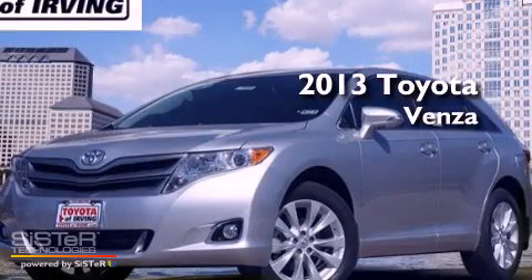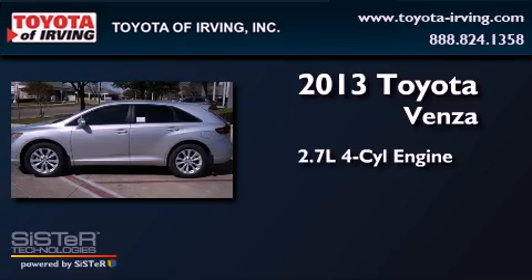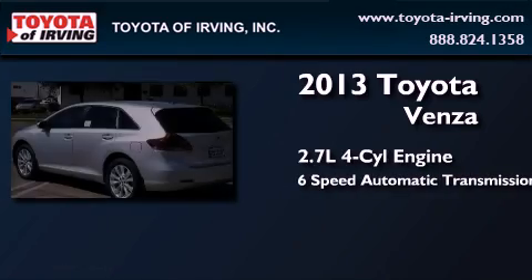This is a brand new 2013 Toyota Venza. It features a 2.7-liter four-cylinder engine and a six-speed automatic transmission.